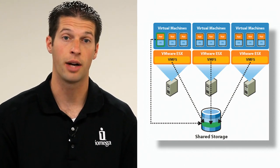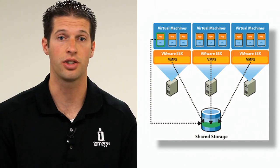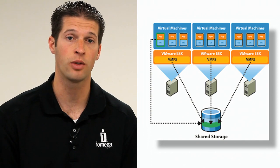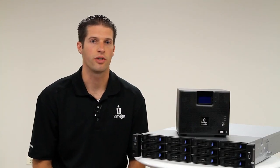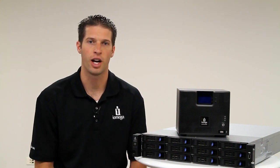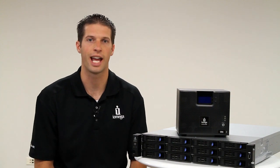The storage must have high reliability and high data integrity because it can potentially be shared across many users or applications. It's the information foundation of the virtual environment. iOmega StoreCenter network storage devices are built to work in a virtualized server environment, as the location where virtual machine files are safely stored and accessed.